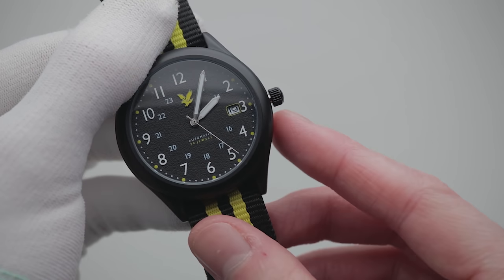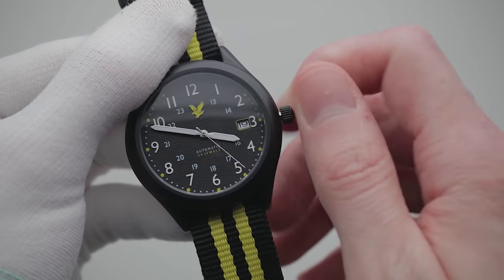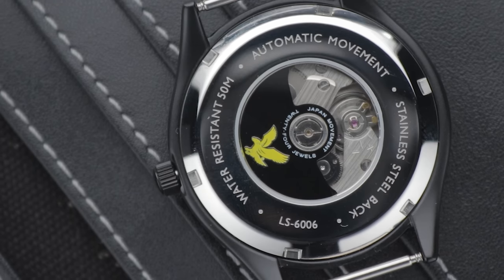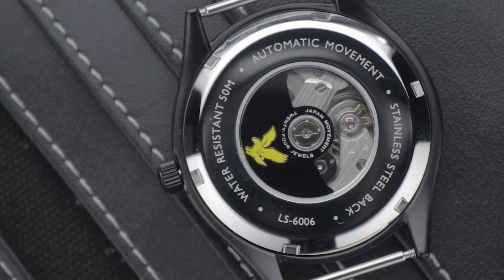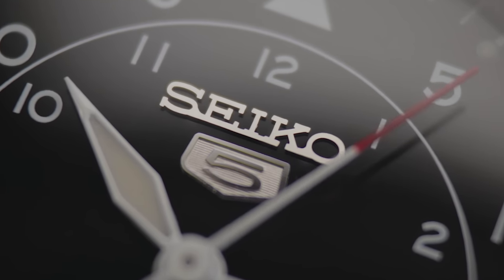The crown is particularly smooth and responsive when altering the time. Not only is this movement an improvement on those offered in similarly priced Seiko 5 watches, but the 50-metre water resistance is too. This takes the watch from splash-proof to a more palatable and submergible level. This has always been one of the trade-offs with budget Seiko 5 watches, so it's pleasing to have a small boost — though I probably wouldn't take this one swimming if you can help it.